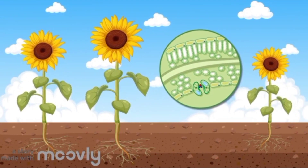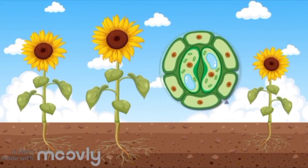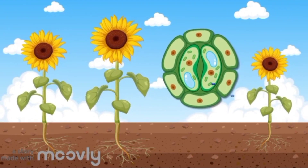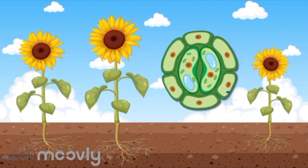And guess what — when plants make this food, they also give us a gift. They release oxygen into the air, which is like a breath of fresh air for all of us. So photosynthesis is like a magical cooking process in the plant's leaf kitchen.